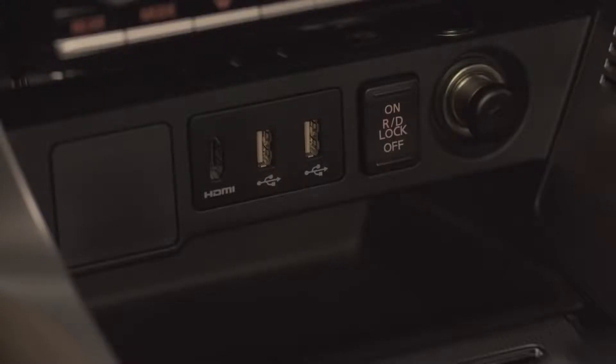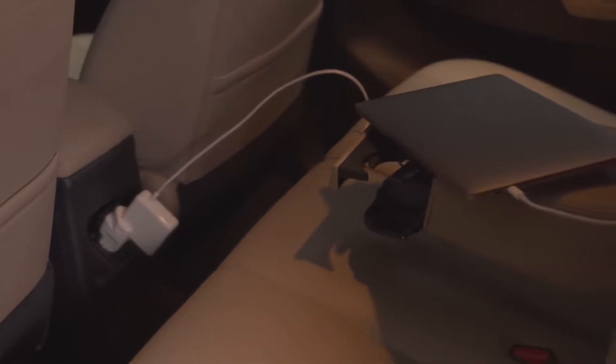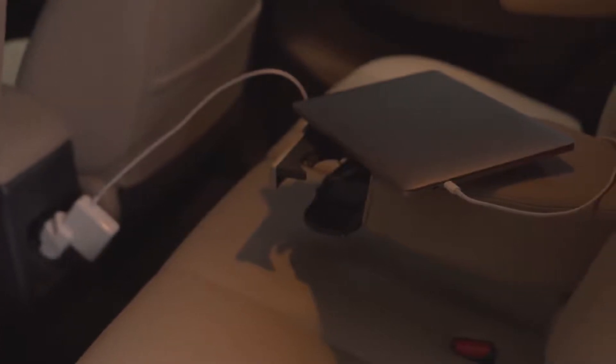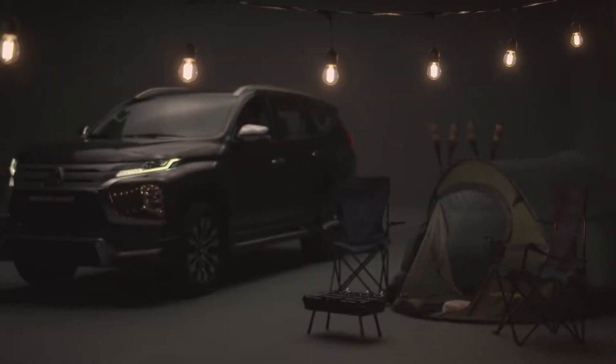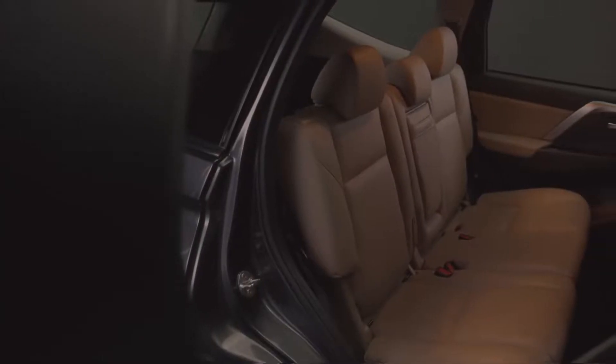The conveniently placed front and rear USB ports allow the driver and passengers to stay connected. The AC power outlet is now located on the rear side of the centre console to make charging computers on longer rides or supplying power to camping equipment hassle-free. The result is a comfortable, convenient and luxurious experience for the driver and all six passengers.